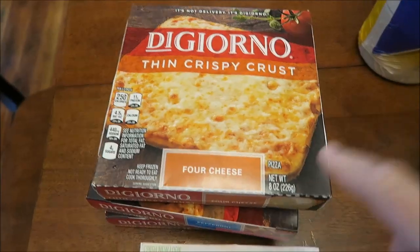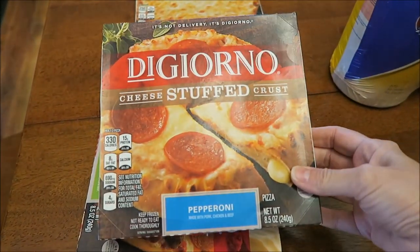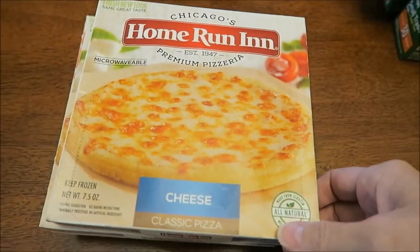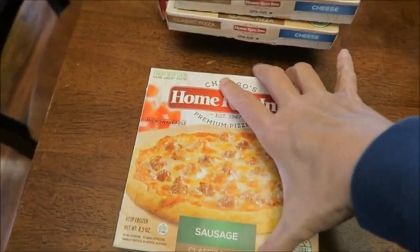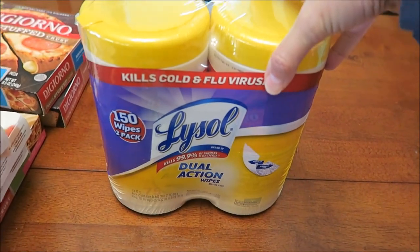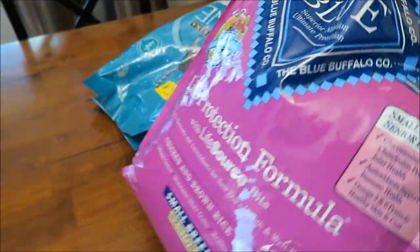At Meijer, Ashley picked out personal pan pizzas: DiGiorno four-cheese, pepperoni, and supreme, plus Home Run Inn pizzas — two cheese and one sausage; they didn't have pepperoni. We also got small litter box bags for upstairs and some Lysol Dual Action wipes, which I can't find at Walmart or Kroger, so I have to get them at Meijer.